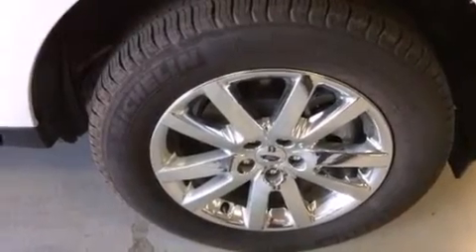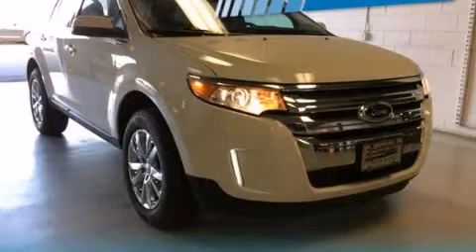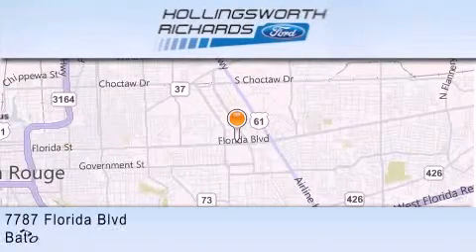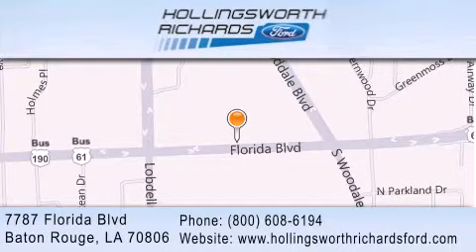Call now to find out how you can own this breathtaking vehicle. Hollingsworth Richards Ford is located at 7787 Florida Boulevard in Baton Rouge. Our goal is to exceed all of your expectations to ensure that you'll return for future visits. And as always, remember, at Hollingsworth Richards, we're making deals every day!